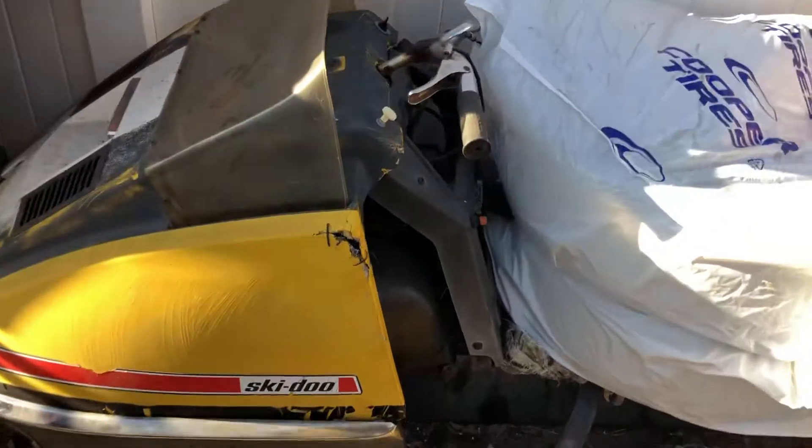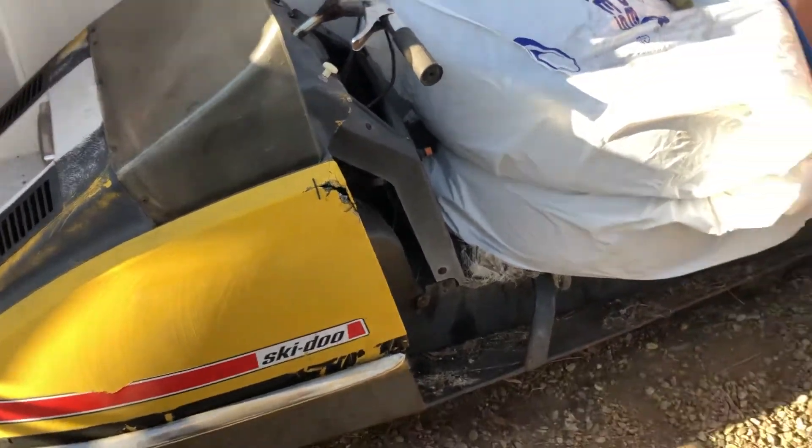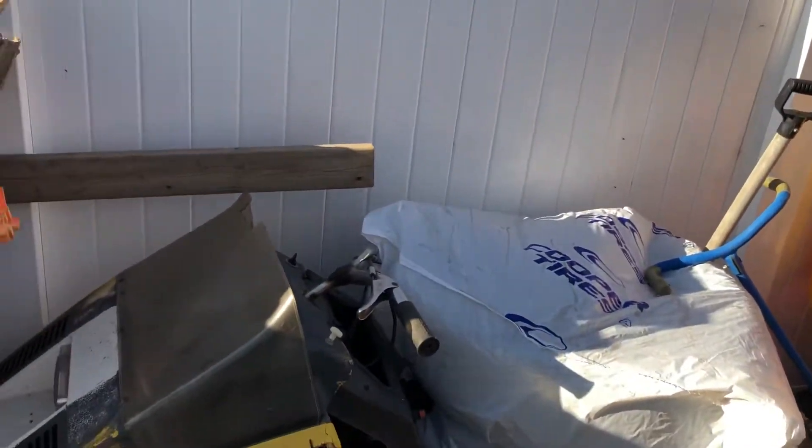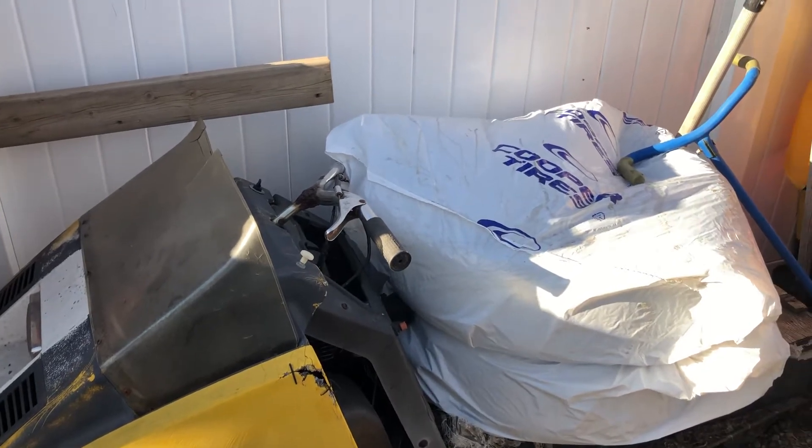This here is a '72 TNT 440. It's missing a seat. The engine turns over but it needs to be worked on — it hasn't been run for quite a few years.